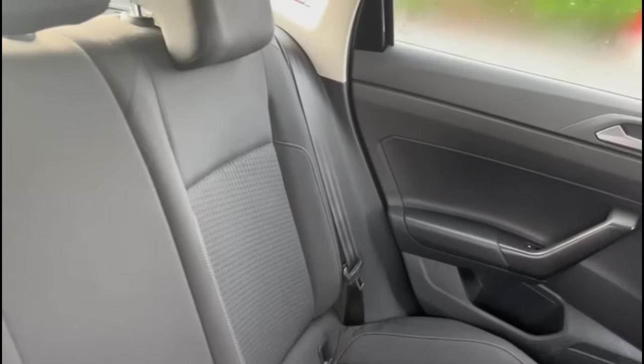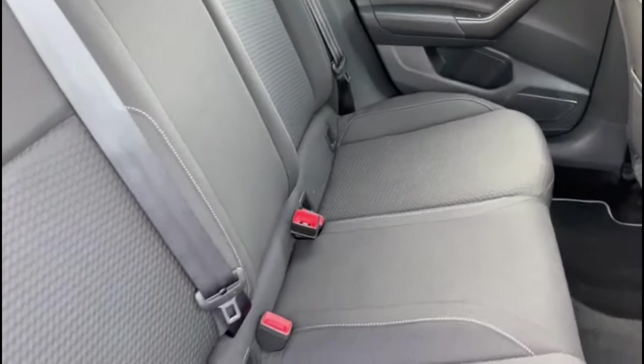In the back, a nicely well kept interior with rear isofix anchor points and rear electric windows.